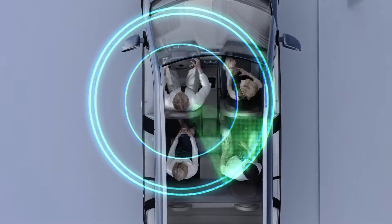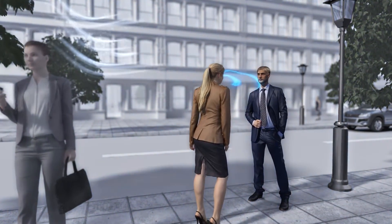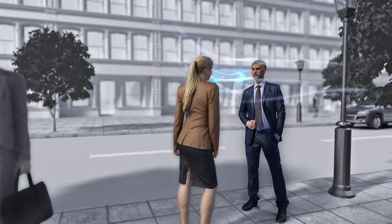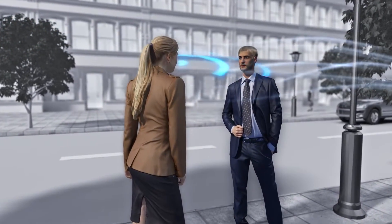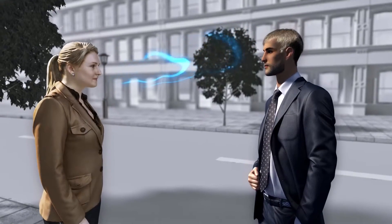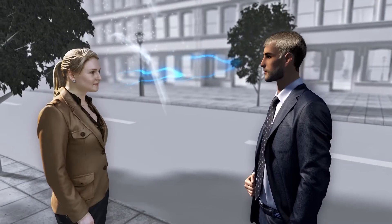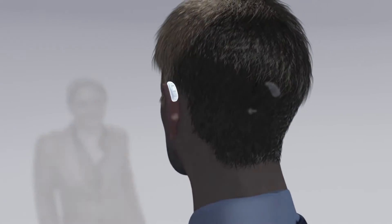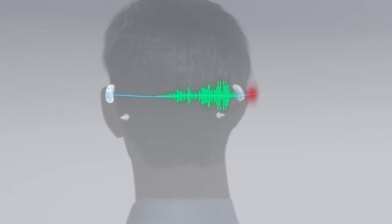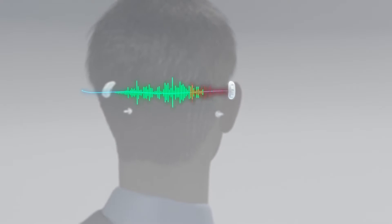Wind produces rustling noises as soon as it hits the microphones of the hearing aids, and often interferes with entire frequency ranges. Normally, wind is stronger on one side than the other, and more wind noise is picked up by one of the hearing aids. The new Siemens wind noise reduction helps to hear only optimum audio signals by replacing the weaker signal on one side with the better signal of the other side.